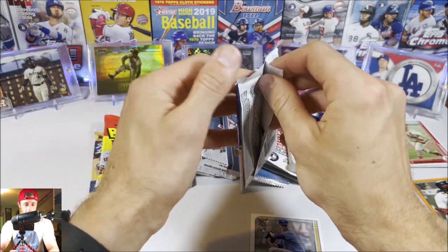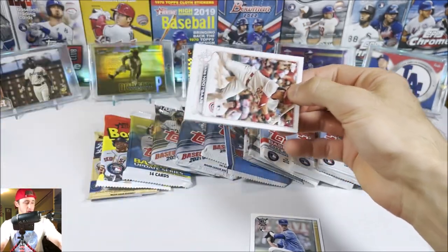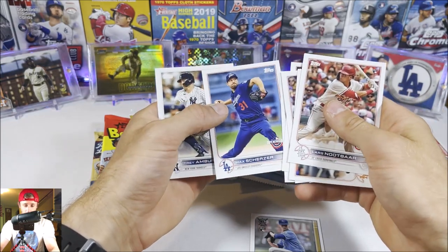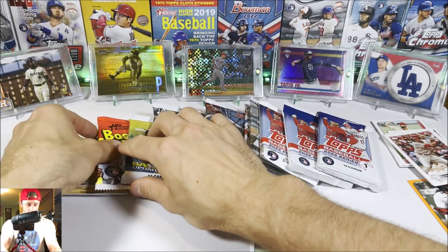Here's 2022 Opening Day — not an exciting product, but like I always say, you never ever know. We get a large rookie but nothing crazy out of that pack.